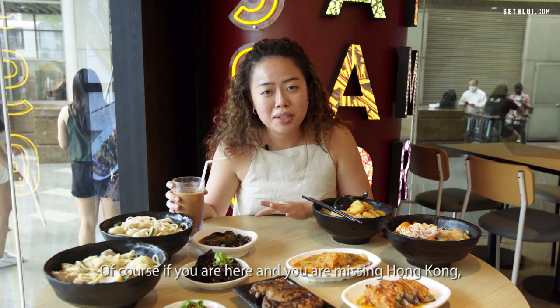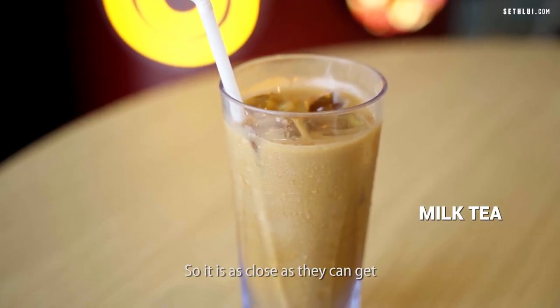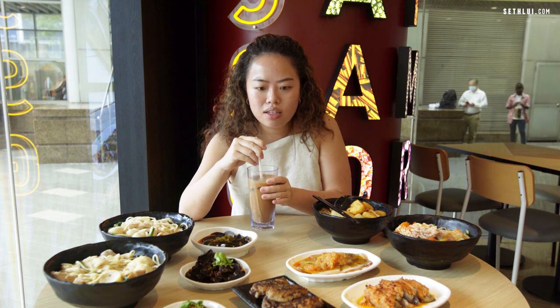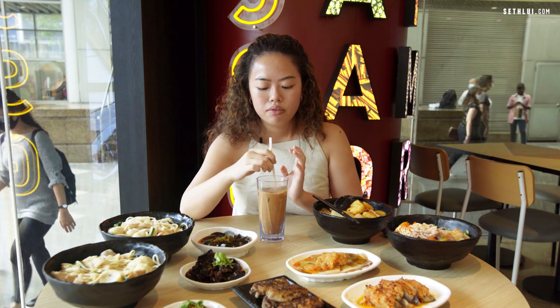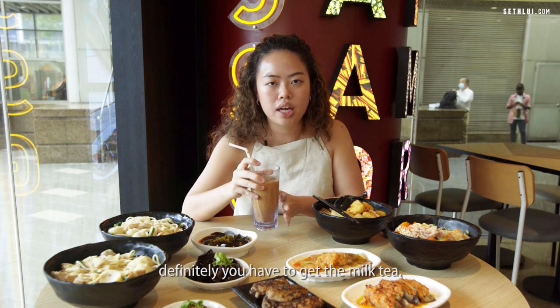If you're missing Hong Kong, you can definitely get their Hong Kong milk tea. It's as close as they could get to authentic Hong Kong milk tea — sweet, a little astringent, and very fragrant. If you're missing Hong Kong, you have to get the milk tea.